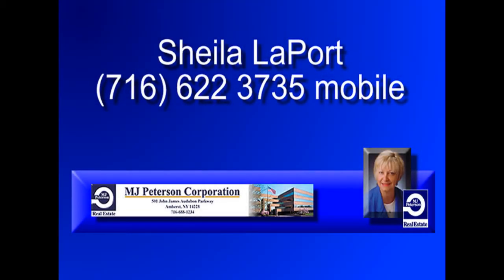Call Sheila today and visit mjpeterson.com for more info, map directions, and click the call button for instant agent access.